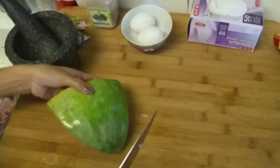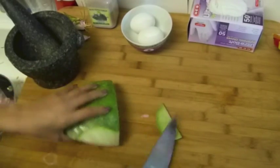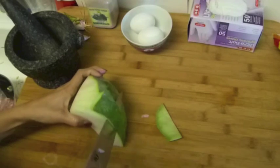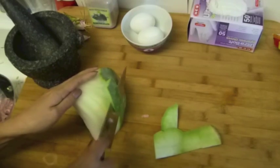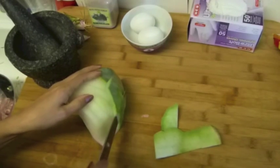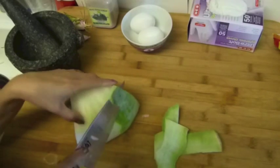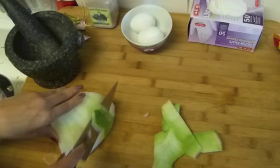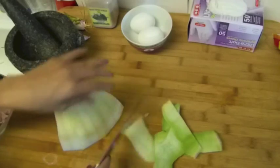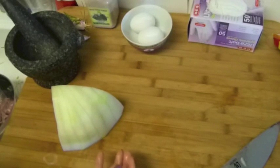I'm going to peel the skin off. My husband ordered me a machine to grind the coconut, so now I can use fresh coconut to cook Thai food and Thai dessert — so it's gonna be real Thai food. Before it was real Thai food too, but the texture is different.